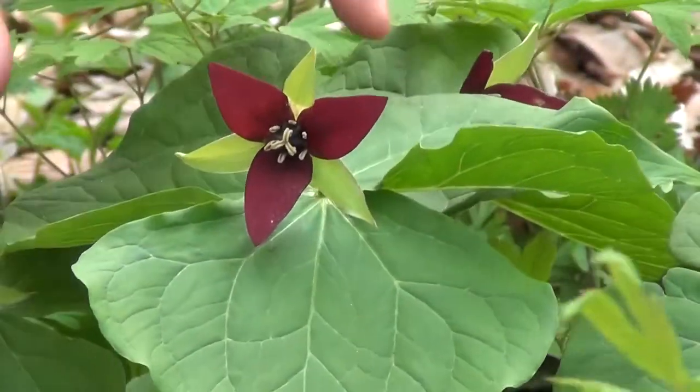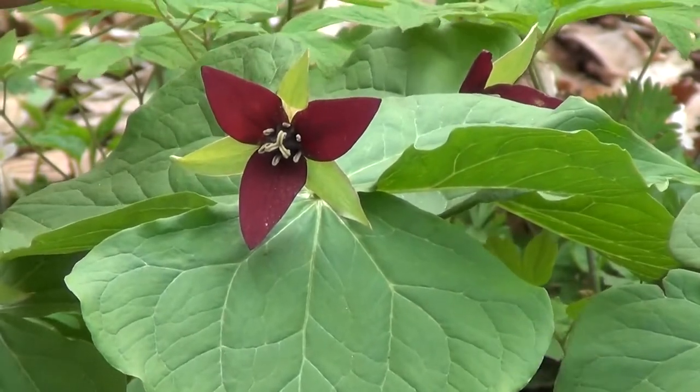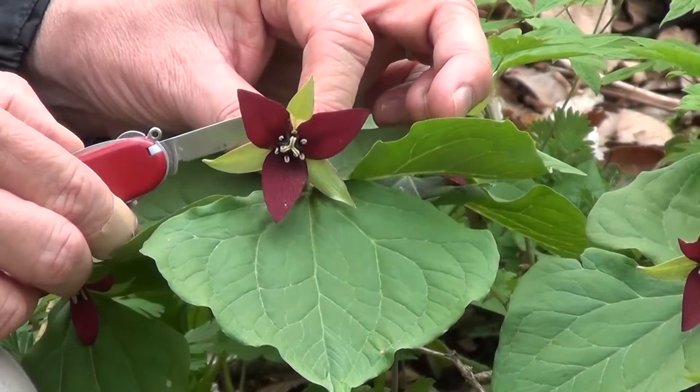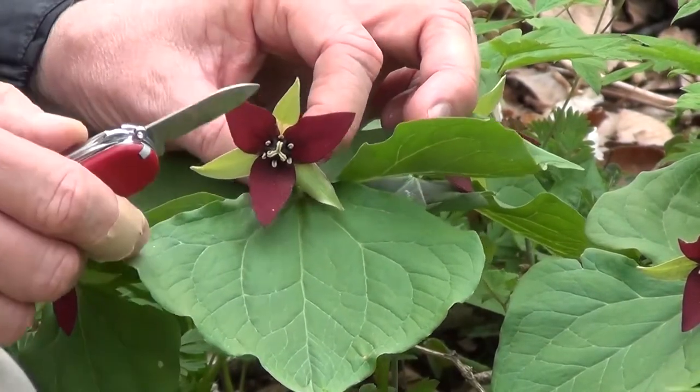Again, it's a single stem coming up with three large, really broadly elliptic leaves. The flower has well-developed sepals and petals.